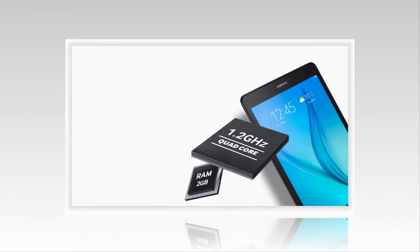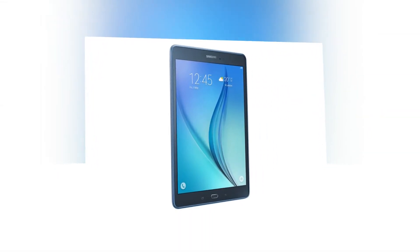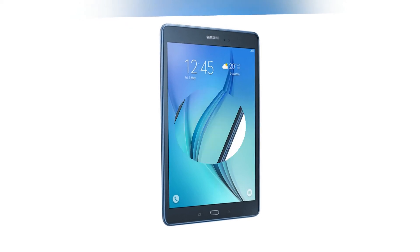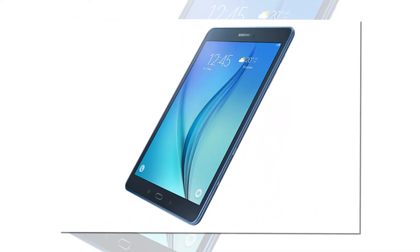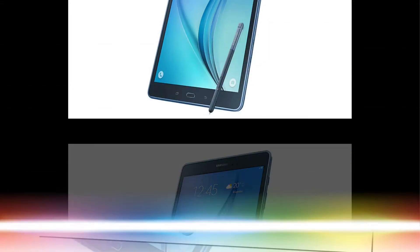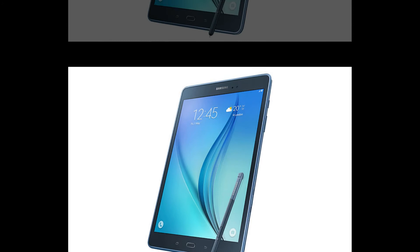Equipped with a 1.2 GHz quad-core processor, 2GB RAM and Lollipop, the latest Android OS, the Galaxy Tab A delivers powerful performance with a simplified UI tailored to the new screen ratio. Enjoy seamless access to a variety of multimedia contents, including movies, music, and the Internet, all at lightning-fast speeds.